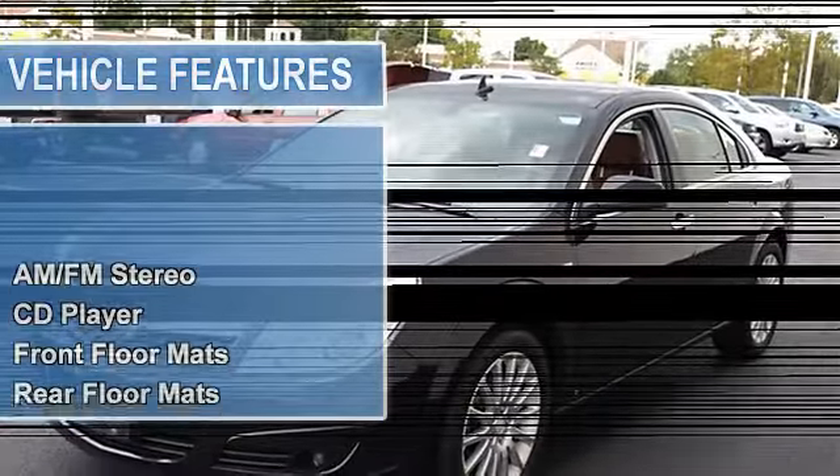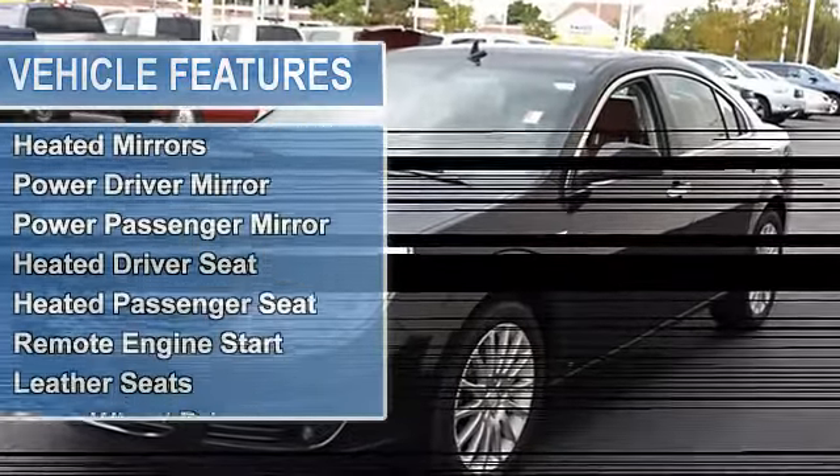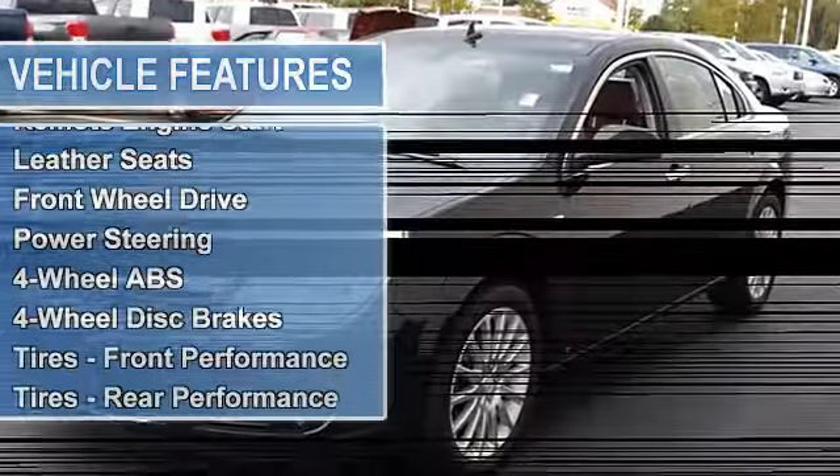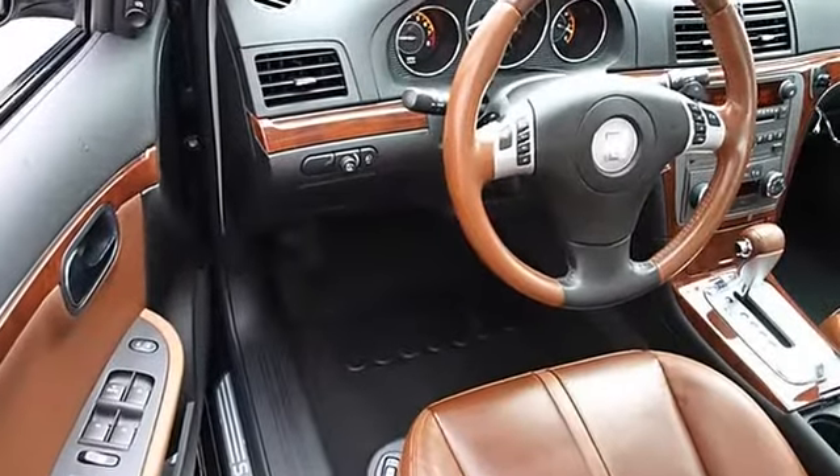Auxiliary audio input, heated mirrors, power driver mirror, power passenger mirror, heated exterior driver mirror, heated exterior passenger mirror, heated driver seat, heated passenger seat, electrochromic rearview mirror, universal garage door opener, remote engine start, leather seats.